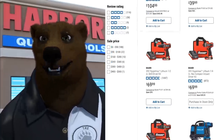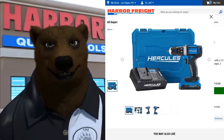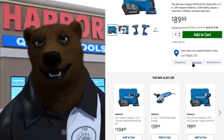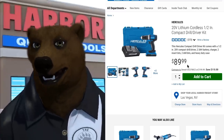But when you click on it, the pictures are much larger, there's a lot more detail, it's a lot better laid out. You've got the Add to Cart button here. I will say this: if you've been using the Harbor Freight coupon database plug-in, guess what — they broke it.